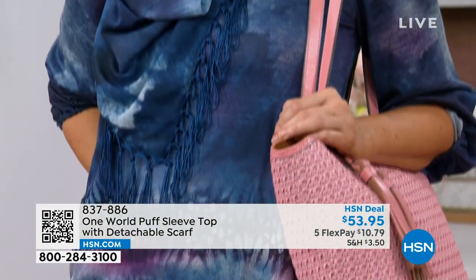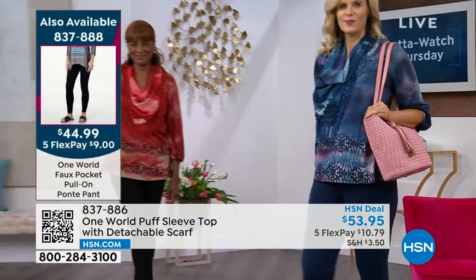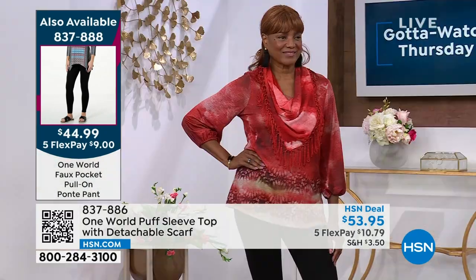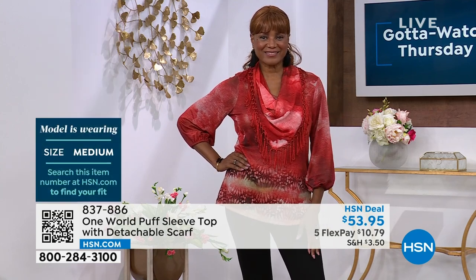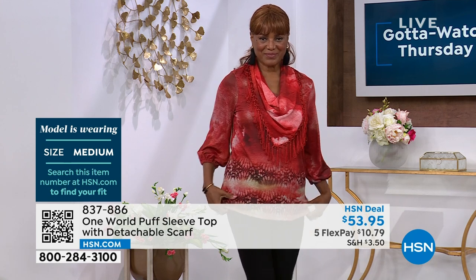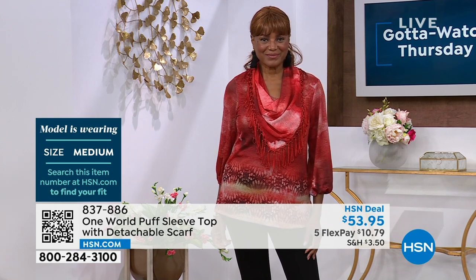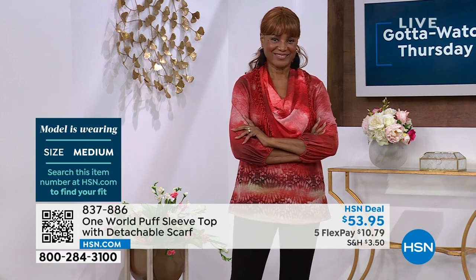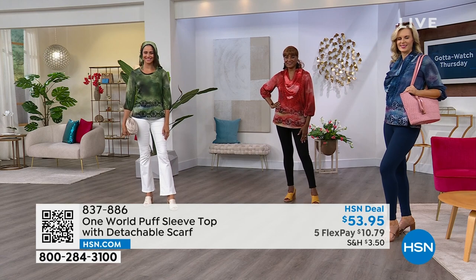If you'd like to order those, they're at a birthday price and well worth picking up. Then we have Inger, who's wearing the number one best-selling color in this selection, which is the spice — that looks gorgeous on her skin tone. She wears a numeric size 8 and she's wearing this in the medium. You can see how that scarf falls perfectly. Remember, it has three buttons in the back, so you don't have to worry about fussing with it — you won't be messing with it during the day.